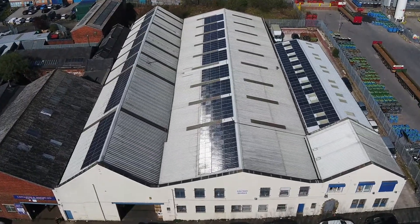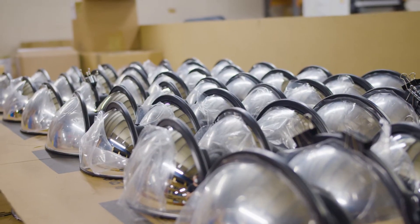Established in 1977, Ashtree is a UK design and manufacturing company. This video aims to tell you a little about what we do.